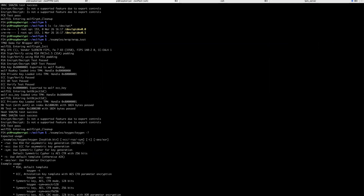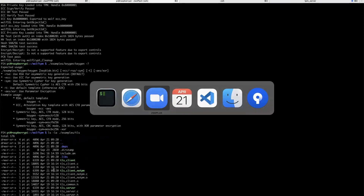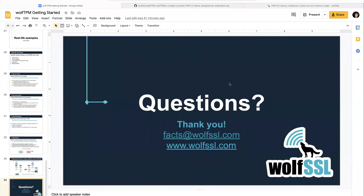There are TLS examples including a TLS client, a TLS server, and one that demonstrates a clean TLS client without any TPM access. If there are any questions or follow-ups, please send an email to facts@wolfssl.com. That's the best contact.